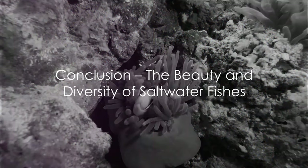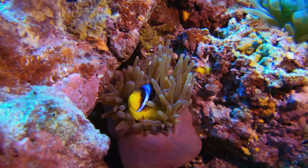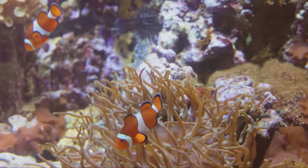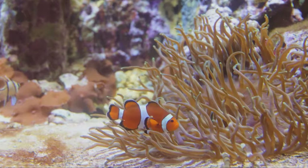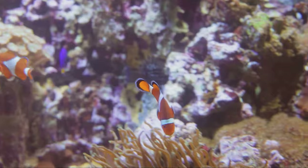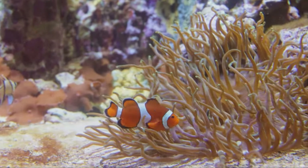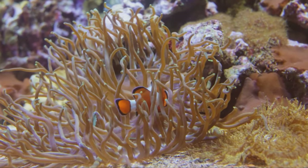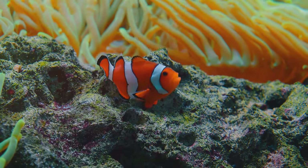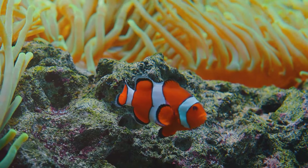From the colorful clownfish to the elegant angelfish, the world of saltwater fishes is truly a spectacle to behold. These underwater marvels exhibit an array of colors so vibrant they could put a rainbow to shame, yet their beauty is not merely skin deep — each species plays a vital role in maintaining the balance of their ecosystems. We've journeyed through coral reefs with the charismatic clownfish, swum alongside tangs whose herbivorous diet preserves reefs, and marveled at the majestic angelfish whose graceful movements and striking patterns are a sight to behold.